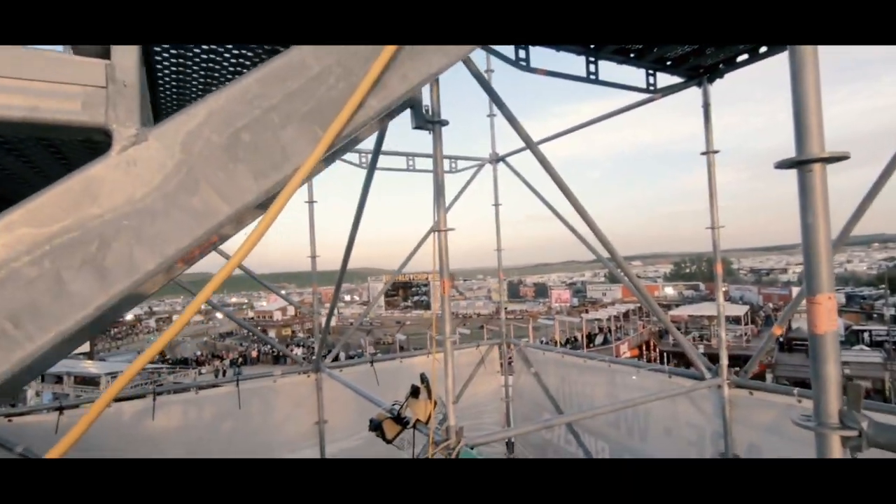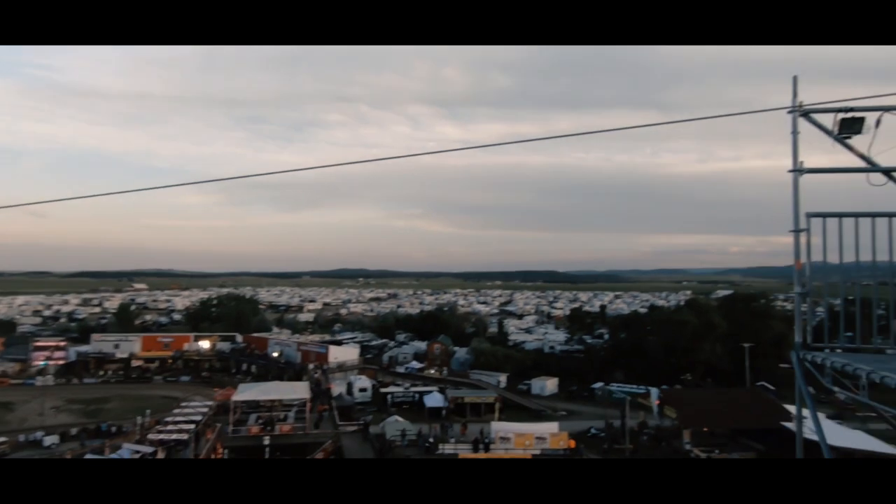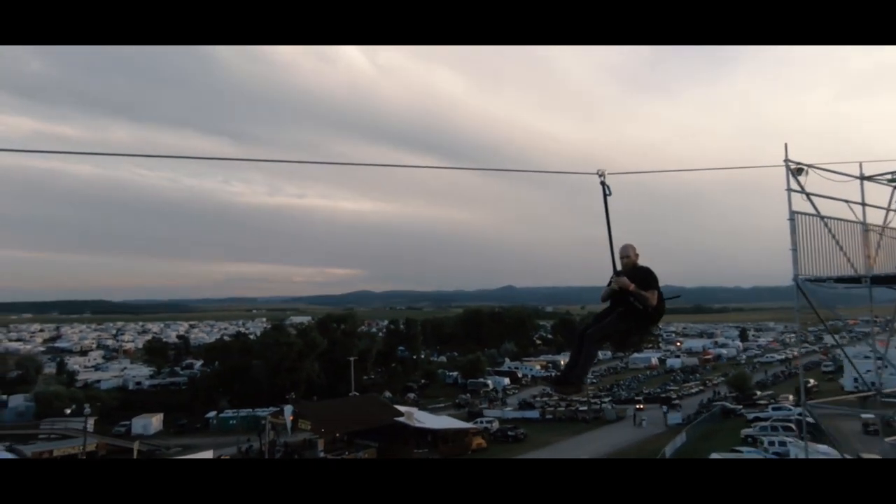We are currently at the Buffalo Chip and we are climbing the stairs to take the zipline over the Buffalo Chip racetrack.